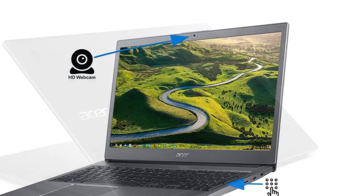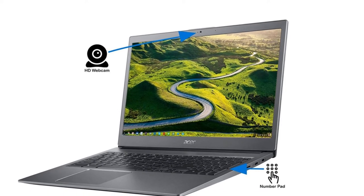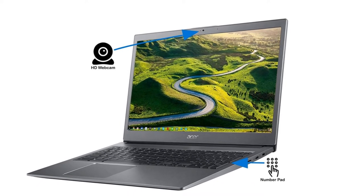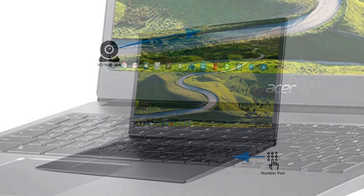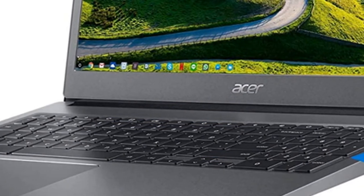Its integrated numpad is also a boon for students. And even though its 15.6-inch display is a little dull, it's sharp at 1920x1080. If you like buying from Acer, this is among its best Chromebooks.